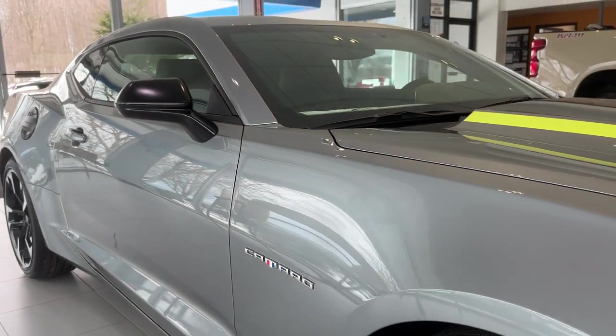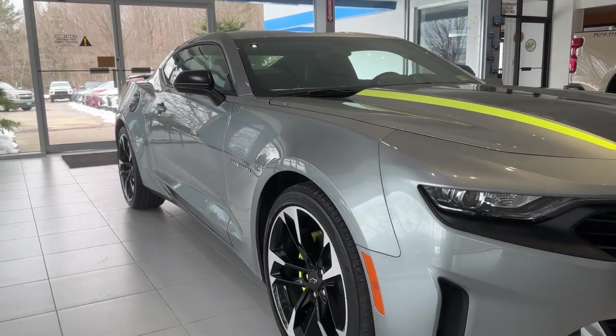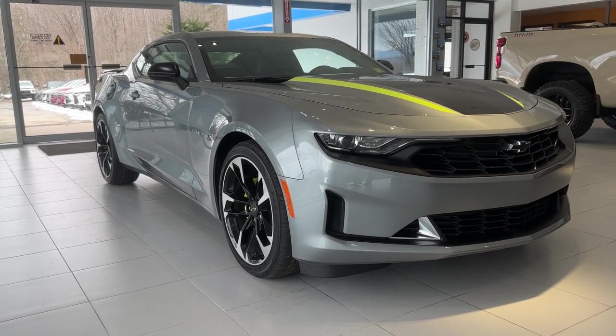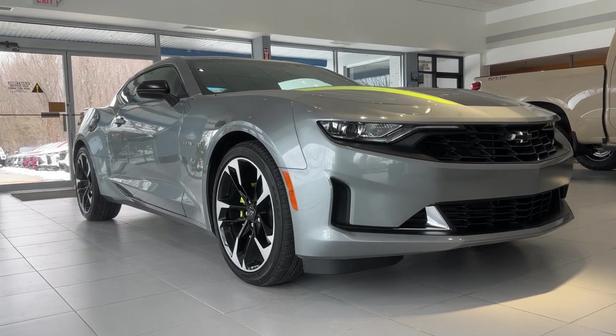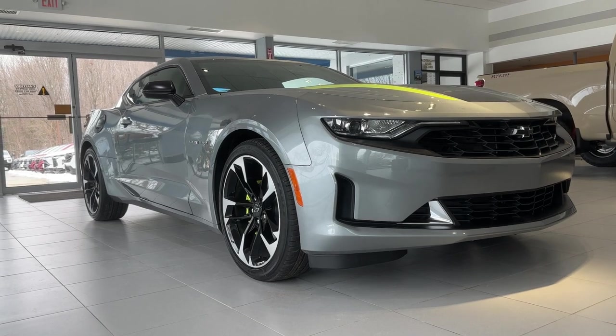So Molly, that is the 2023 Chevrolet Camaro Shock and Steel Special Edition. If you'd like to learn more, just click the Learn More button below, or if you're on YouTube, there's a link in the description. Or come see it for yourself at Alderman Chevrolet Buick GMC, Route 7 South in Rutland.